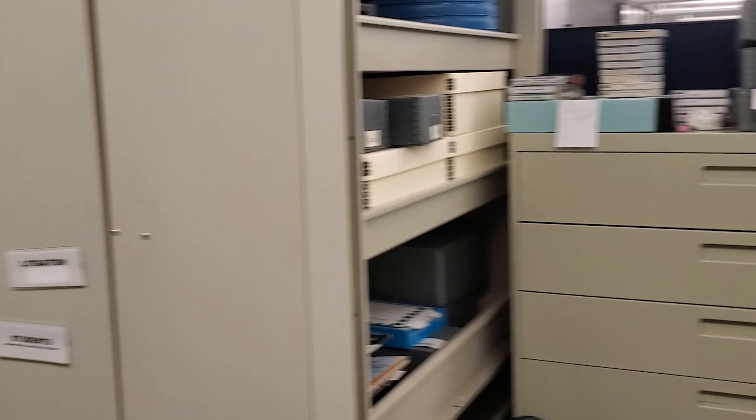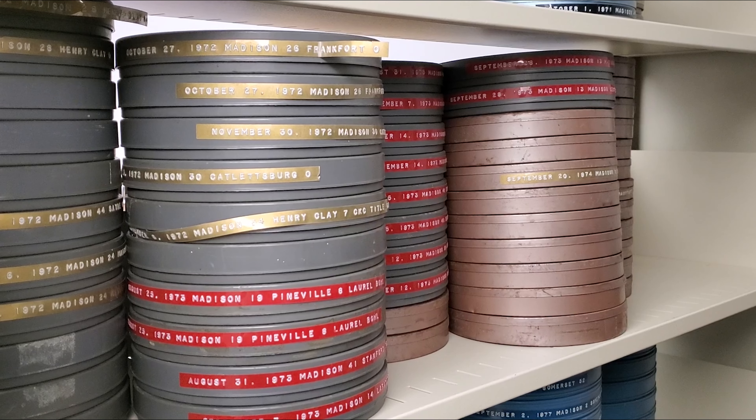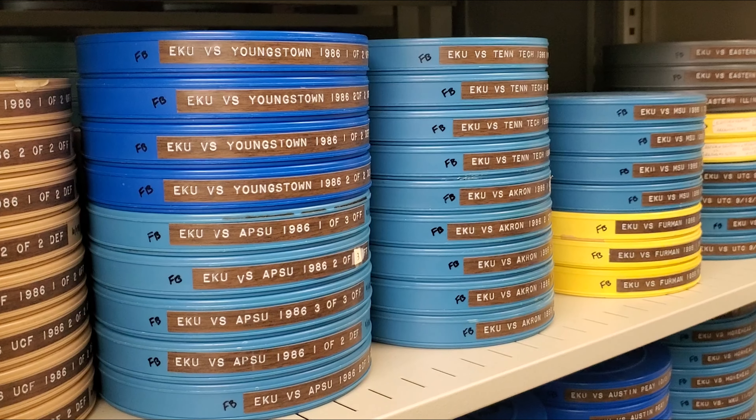Heading down this way, we have more compact shelving that is used to store films, such as Madison High Football and EKU Football and Basketball games.